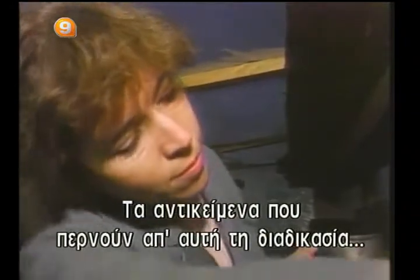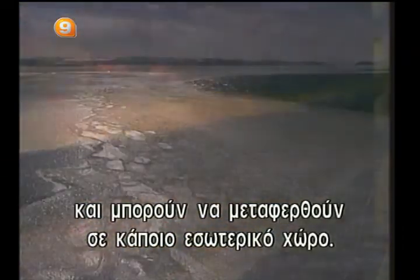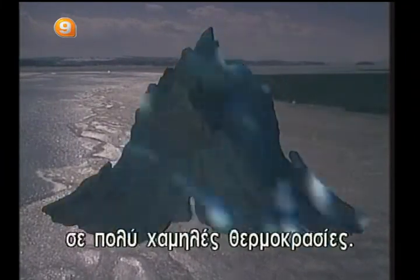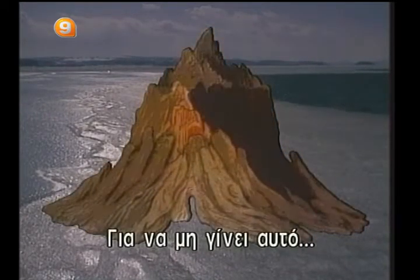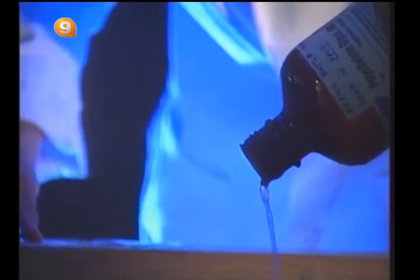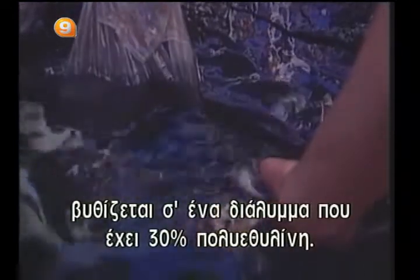Objects which undergo this process can lose about 34 percent of their weight in water, at which time they have regained their stability and can then be moved indoors. However, it is risky to subject waterlogged material to extremely cold temperatures: when water freezes it expands, damaging the wood's cellular structure. To prevent this, part of the water is replaced by another liquid which is less voluminous once frozen. This stump from Axel Heiberg Island has been immersed in a solution containing 30 percent polyethylene glycol.